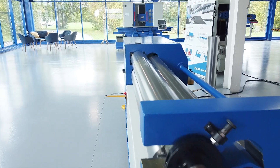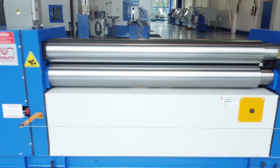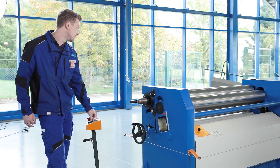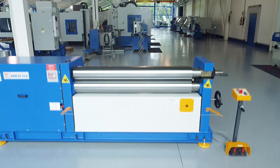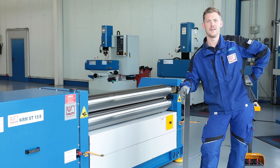Round bending operations with widths of up to 3000mm are handled by the models of the KRM ST series and the Knut Machine Tool range. The heavy round bending machines with the symmetrical roll arrangements are designed for heavy plate up to a maximum of 8mm, with a heavy closed machine frame and motorized rear roll in-feed.